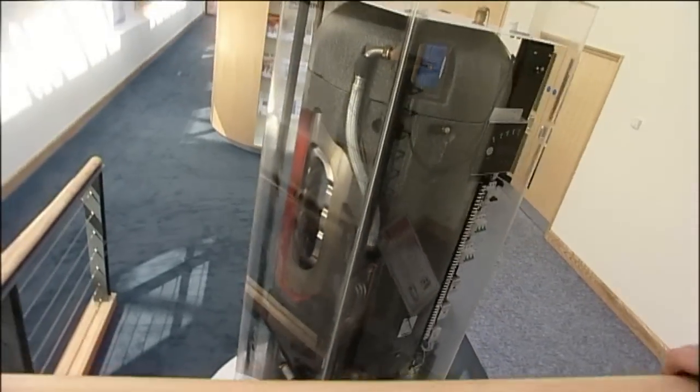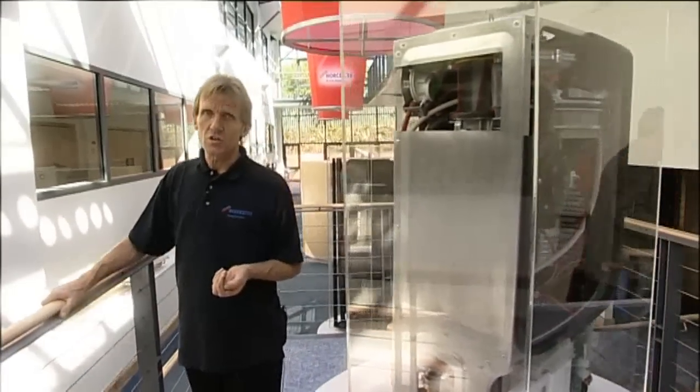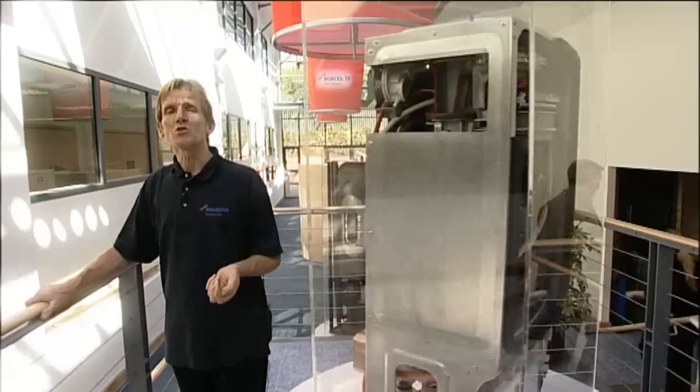Up until relatively recently, the provision of hot water and heating for the home has relied upon the burning of fossil fuels. But as this becomes more of an environmental issue, the concentration moves towards using renewable energy technologies, and Worcester Bosch is in the forefront of these technologies, providing tomorrow's heating and hot water solutions today.